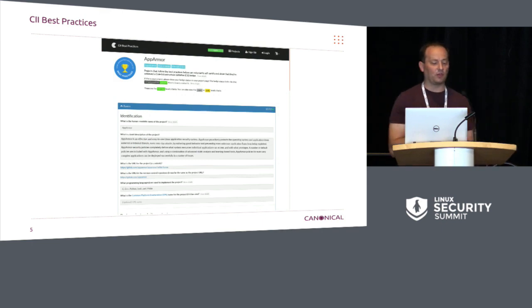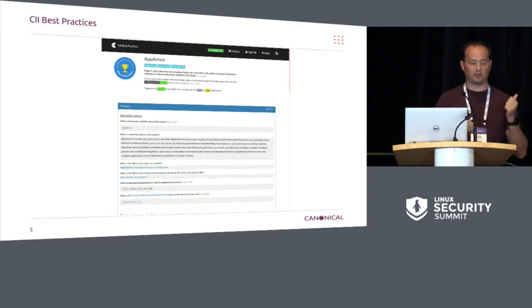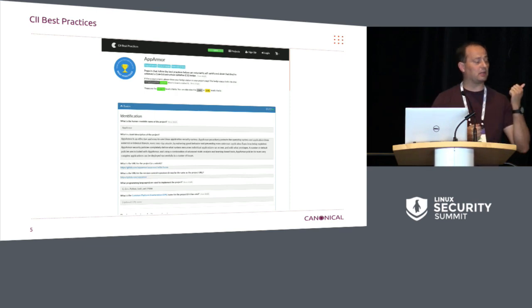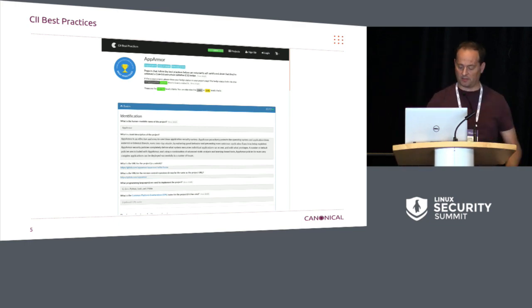With that, we also did the work to get the CII best practice badge for AppArmor. A lot of that came from actually moving to GitLab, because then we automatically picked up HTTPS and several other things that are needed for it. And then mostly it was just updating documentation and making sure our licenses all complied and everything was in place. It's a really good plug for the CII best practices project — projects should be on there if they can.